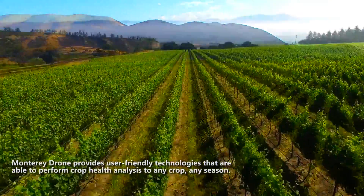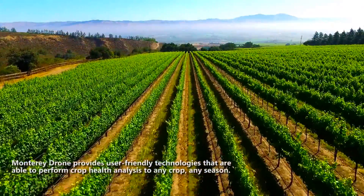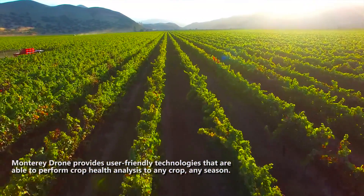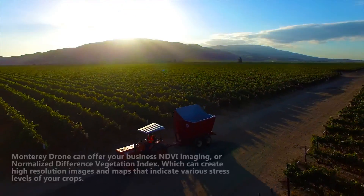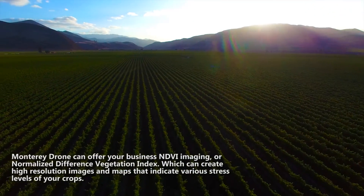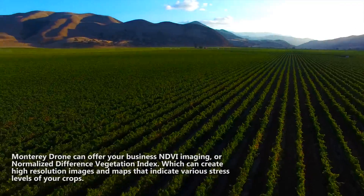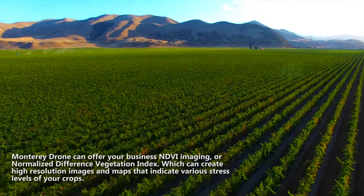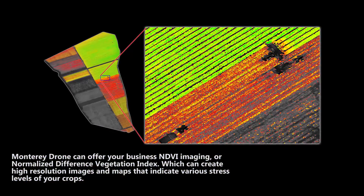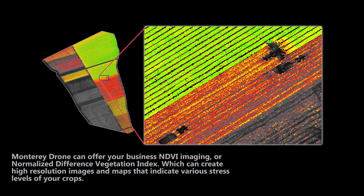Monterey Drone provides user-friendly technologies that are able to perform crop health analysis to any crop, any season. Monterey Drone can offer your business NDVI Imaging, or Normalized Difference Vegetation Index, which can create high-resolution images and maps that indicate various stress levels of your crops.